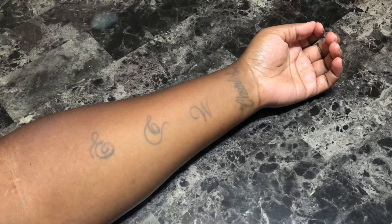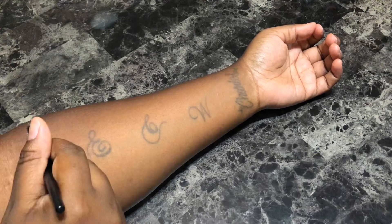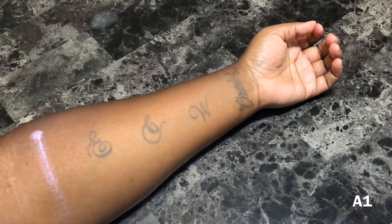I'll be using my e.l.f. contour brush to do the swatches and I did not apply a base or a primer beforehand. Just so that this video isn't super long, I won't be doing any shade descriptions but I'll be listing the names of the shadows on the lower right hand side of the screen.